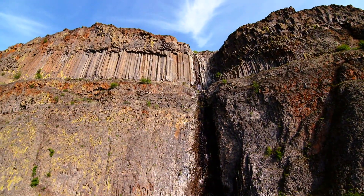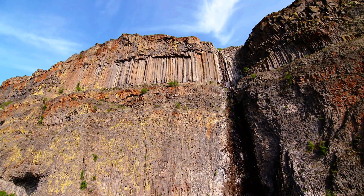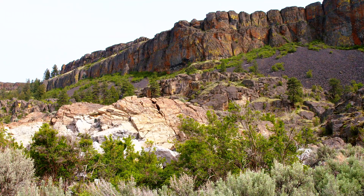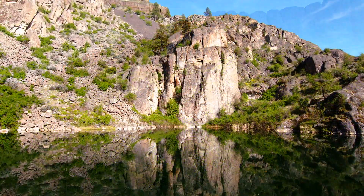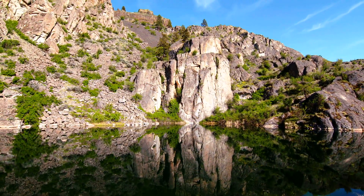Here in northern Washington, the Columbia River basalt bedrock, usually two miles thick and dominant, is thin because we're at the margin of the Columbia Basin's lava scene. You can actually see the underlying granite bedrock below.